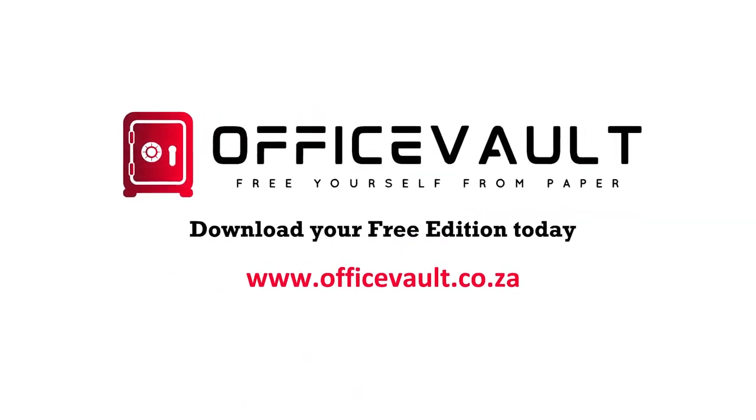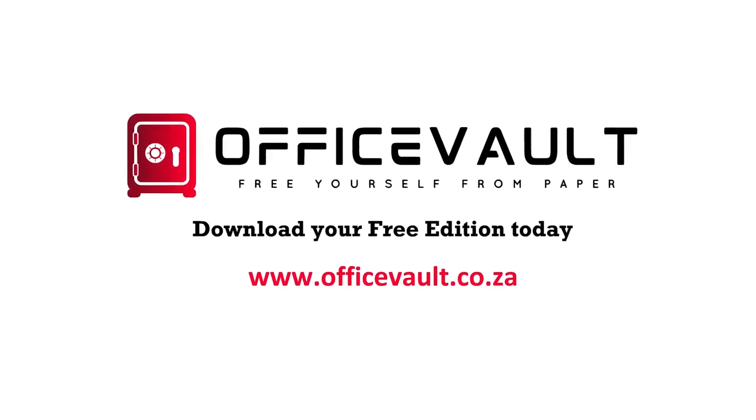Download your free edition today! Yep, all free! www.officevault.co.za